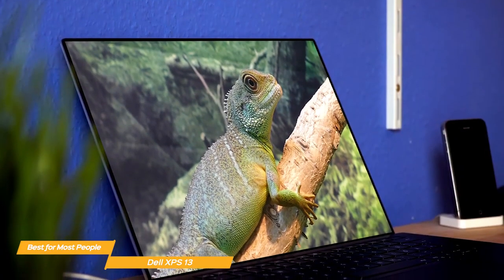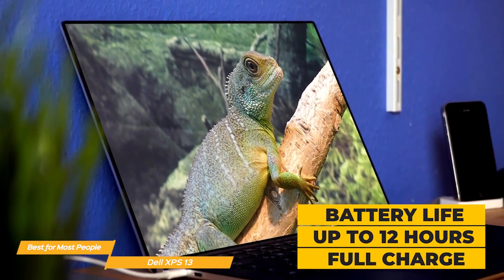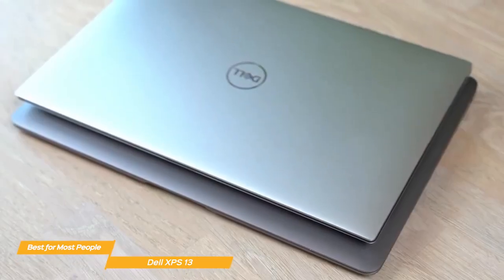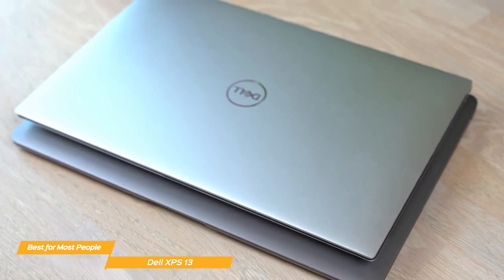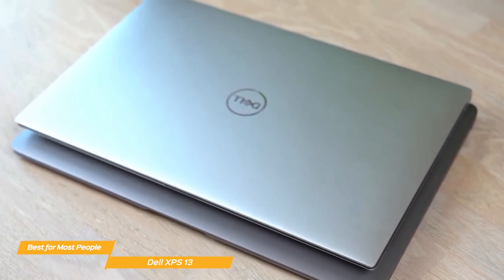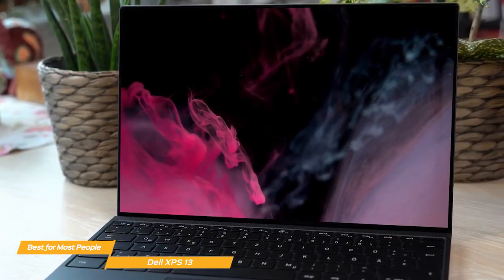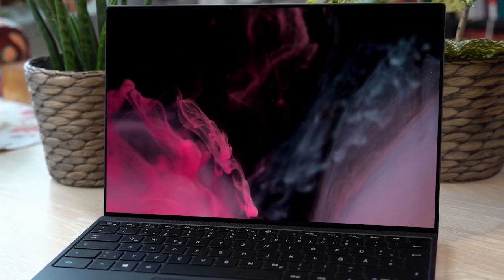To keep you going all day long, the XPS 13 has a battery rated for up to 12 hours on a full charge, so you'll have enough power to get through the day and then some. If you're a student looking for a laptop that's incredibly thin and light to make hauling it around campus less of a chore, the Dell XPS 13 is a great choice. You'll get a bright, colorful, accurate display and enough computing power and battery life to help you get everything done.